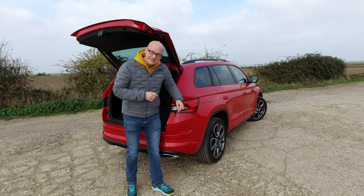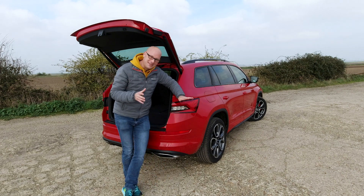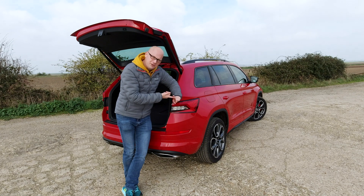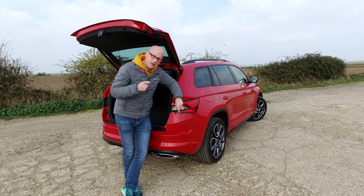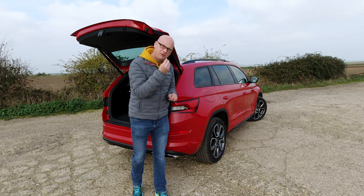BOTB is sponsoring these videos — they have over 160 cars in their competition. You have to be 16 or over to play, it's a worldwide competition, tickets start from just 85p, and they give away a dream car to somebody every single week.